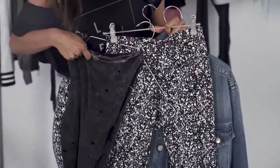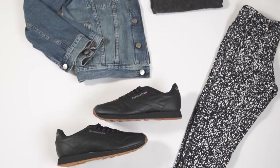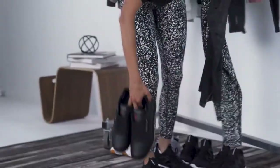A little bit of gray action with some holes, a 90s jacket, and my classic leather Reeboks.